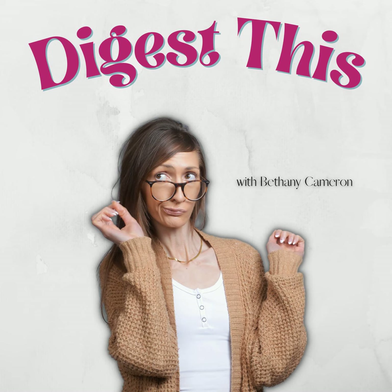Polysorbate 80 is another additive you may see in cottage cheese. While the FDA maintains this ingredient as quote safe, it's been linked to inflammatory bowel diseases, ulcerative colitis, and Crohn's disease.